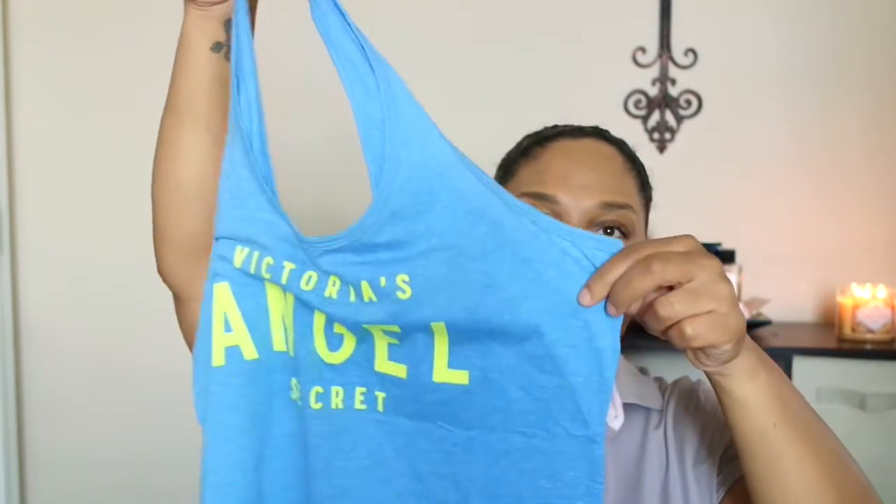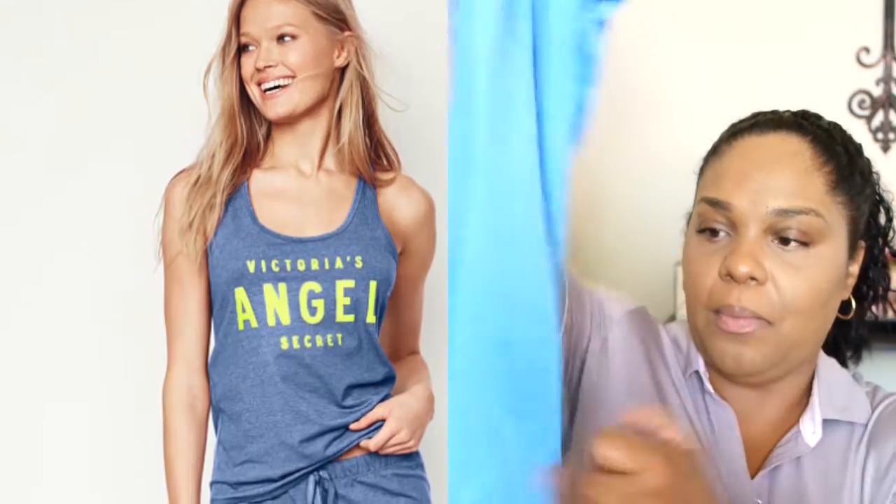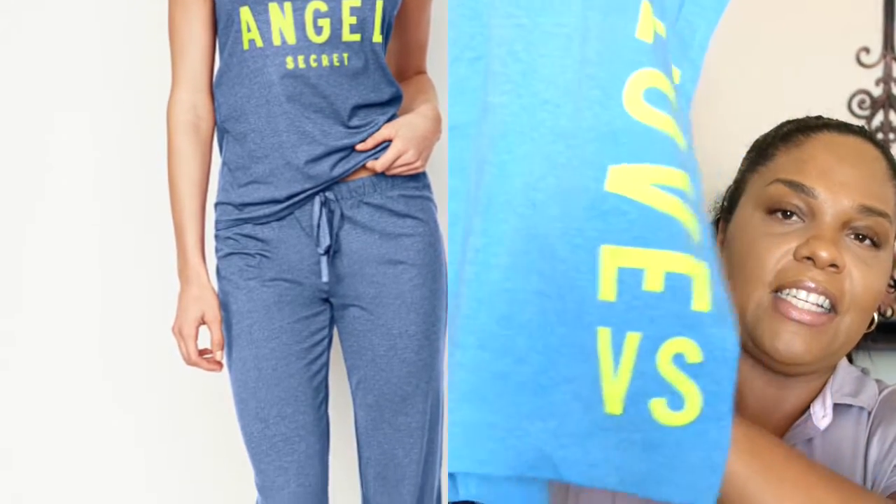I love the pants and tank pajamas. The tank is like a razorback type and it crisscrosses in the back. It says 'Victoria Angel Secret' on it. These are very, very comfortable — I just love Victoria's Secret pajamas. Nice, stretchy, cool, soft like nobody's business. And these are the pants that go along with it — it's the first time I ever got them where it says anything on the leg. It just says 'Love VS,' as you guys can see.